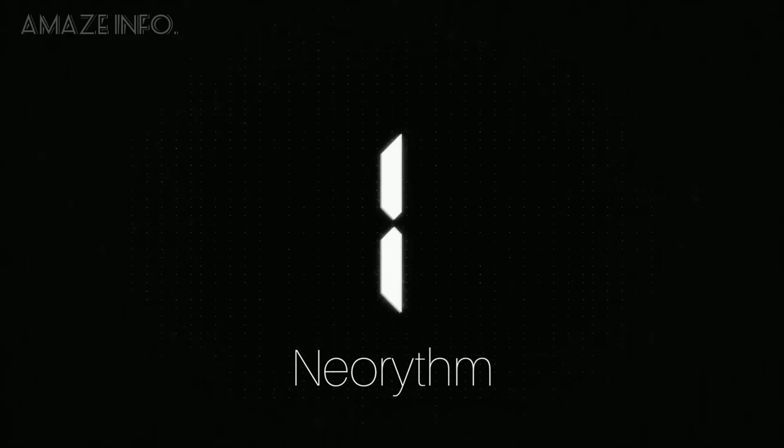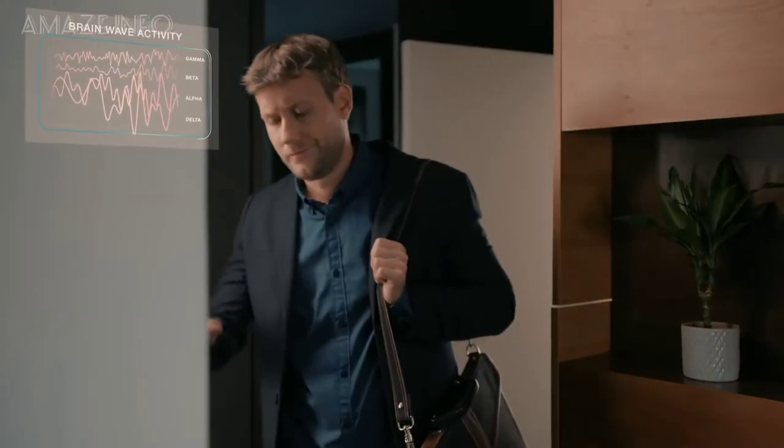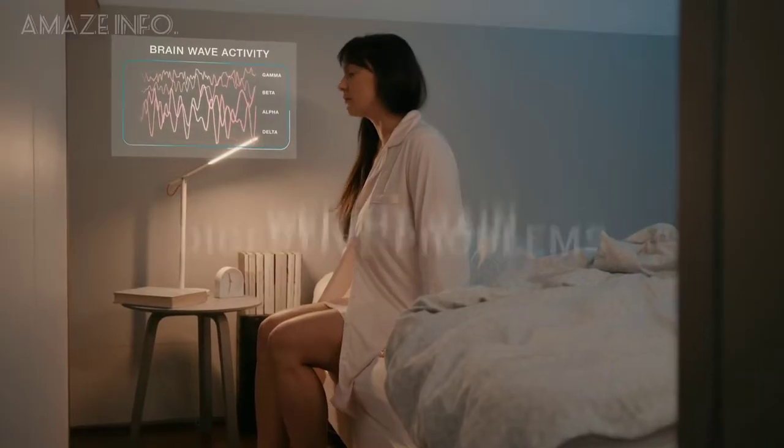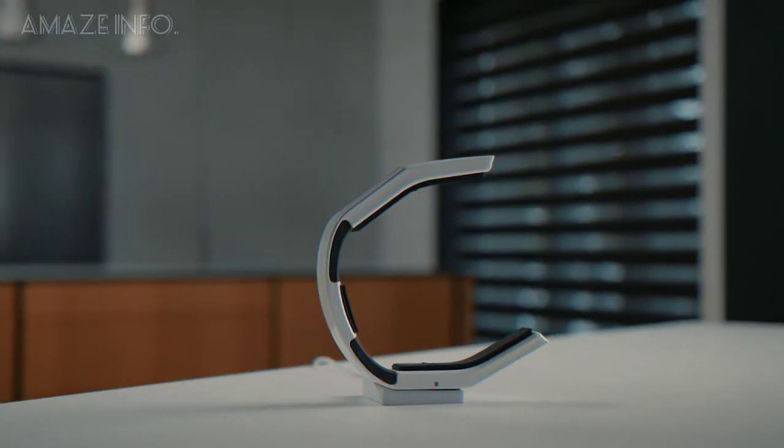Number 1: Neorythm. If you're not feeling energetic these past few days, or you feel like you can't sleep at night, or you're having mental problems, all it takes to address them is a simple tip for the Neorythm Wellness Headband. Without any wires or buttons, Neorythm is a gesture-controlled headset for a truly seamless experience.